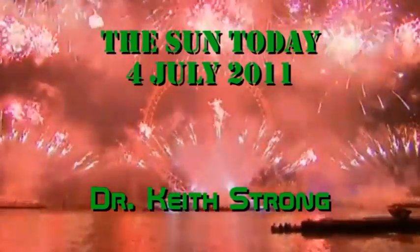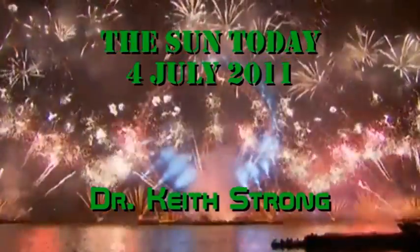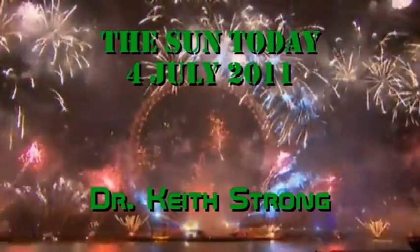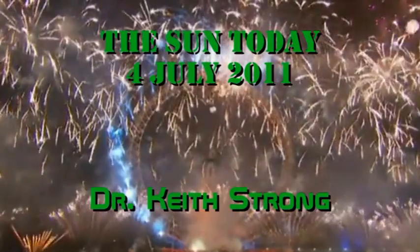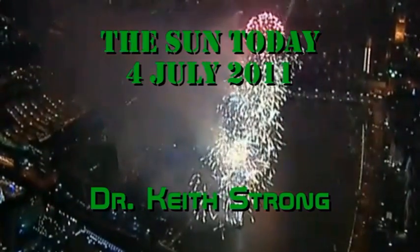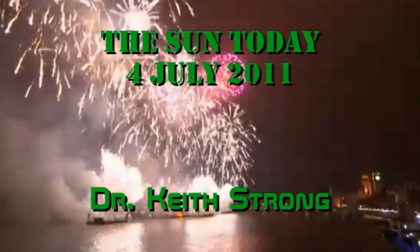Welcome. This is what is happening on the Sun today, the 4th of July 2011. Today is a day of firework displays, parades, parties, music. Yes, it's my wife's birthday. Happy birthday, dear. Nice of all these Americans to put on such a show for you.